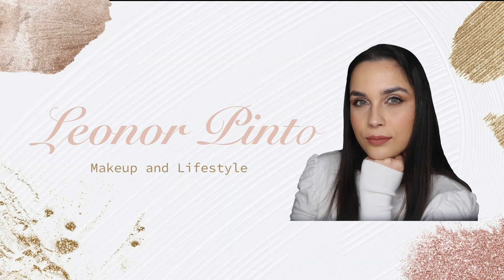Hello everyone and welcome to my channel. In today's video, I'm going to be trying for the first time and telling you all of my opinion about two products from Rare Beauty. For the people who don't know me, my name is Leonore. I'm a makeup artist, a makeup lover and a makeup enthusiast. Here on my channel, you can always find videos about makeup.